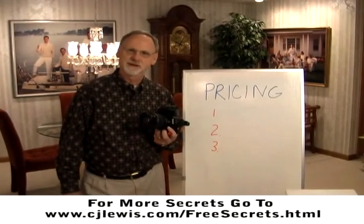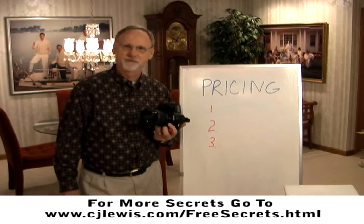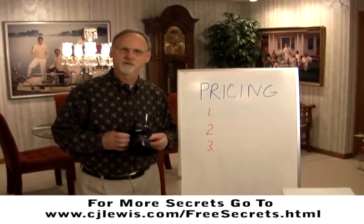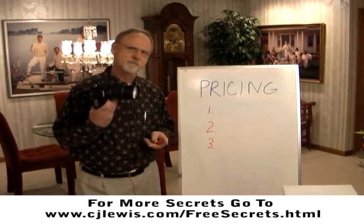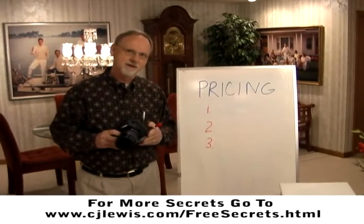Hi, this is Charles Lewis with another photography money-making hot tip. Back in the old days, before I knew any better, I used to think that my most important piece of equipment and the only thing that really mattered was my camera. I figured that's where all the money came from. But now I know a whole lot better.